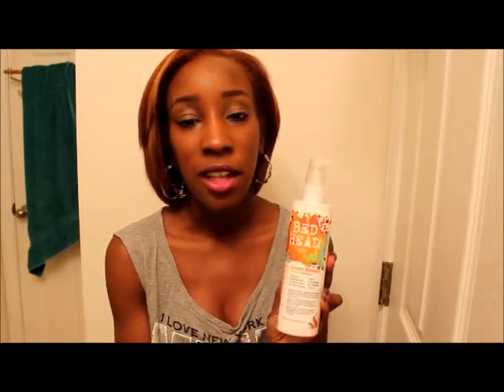I picked up a few things and I'm going to do a review on these items within the next few weeks once I use them. I recently picked up BedHead by TIGI — this is the Dumb Blonde leave-in conditioner. It's good for any type of bleached hair or chemically treated hair. My hair is not bleached, it's just colored, but it's supposed to be a good product for color-treated blonde hair because it does tend to get dry and you have to constantly keep it moisturized.